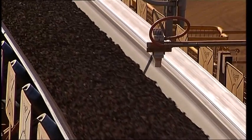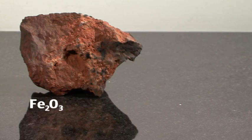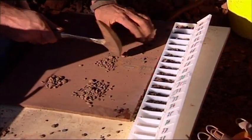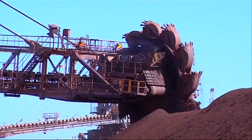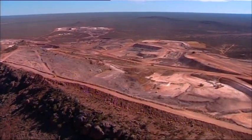Iron ore, the rock from which metallic iron is extracted, most commonly occurs in the form of hematite or magnetite. Hematite has historically dominated Australia's iron ore industry. 96% of Australia's iron ore exports are high grade hematite, most of which comes from the vast Hammersley province in Western Australia's Pilbara region.